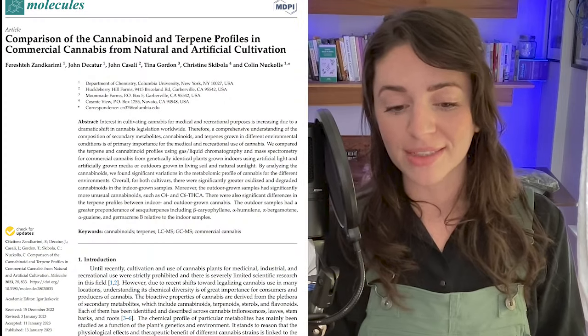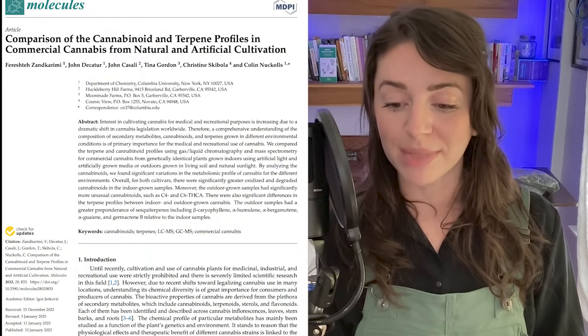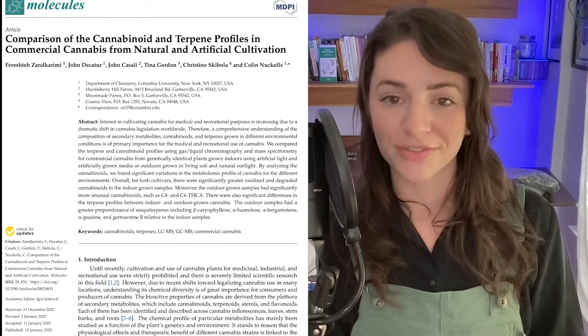Why is this important? Many people, including myself, prefer outdoor cultivated cannabis because it just feels better. And now, as of last year, we have the evidence to support that from a chemistry standpoint. So today we're going to talk about this paper published in 2023 from Columbia University called Comparison of the Cannabinoid and Terpene Profiles in Commercial Cannabis from Natural and Artificial Cultivation.